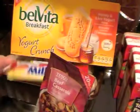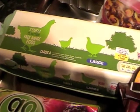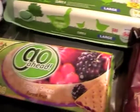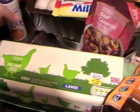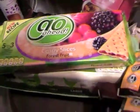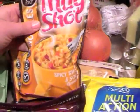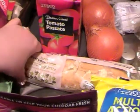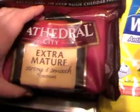A Milky Bar for Ava as a treat — we'll break it up and give it to her in little bits. Some free range eggs, a 12-pack of large ones. Some cheap sweeteners for my tea. Go Ahead crispy slices forest fruit bars. Some mug shots — these ones are spicy sweet and sour, and there's more flavours in another bag. A garlic baguette, buy one get one free.